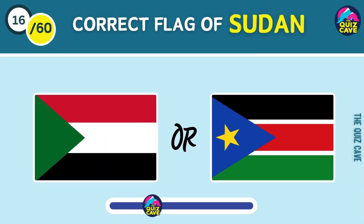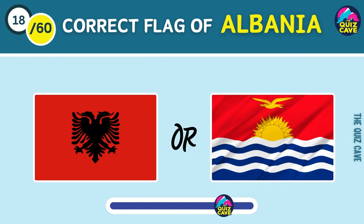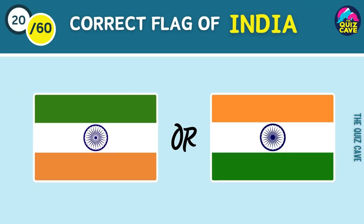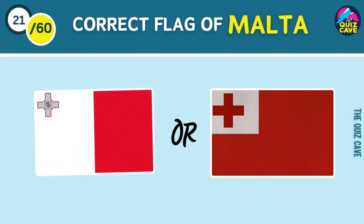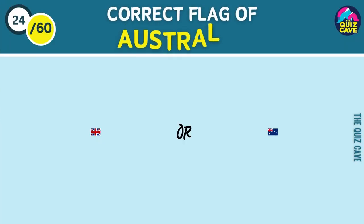Which one is Sudan's flag? Slovenia's flag. Flag of Albania. Poland. The correct flag of India is... Which one is Malta's flag? Mexico. Flag of Bangladesh. Australia's flag.